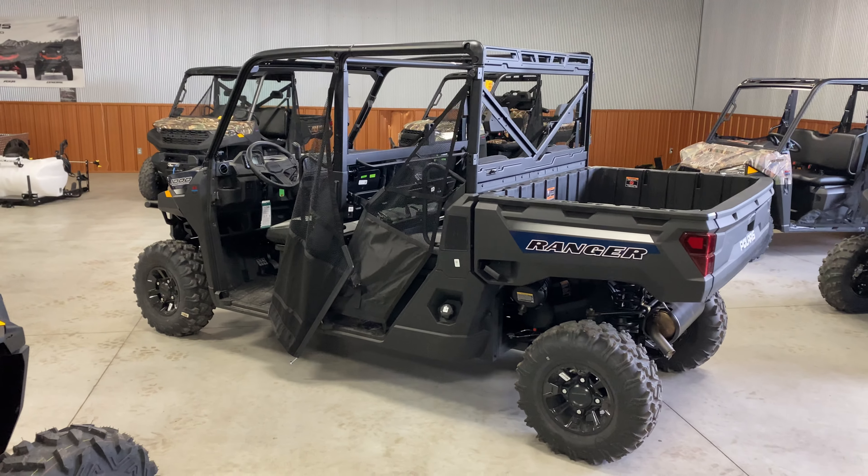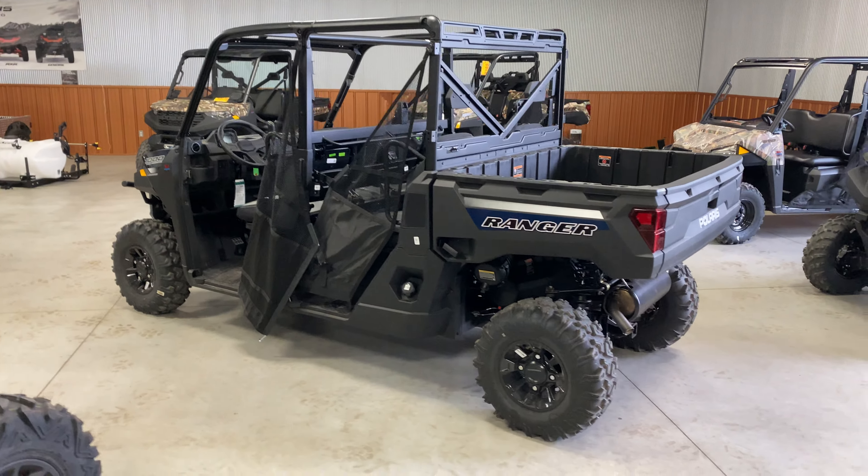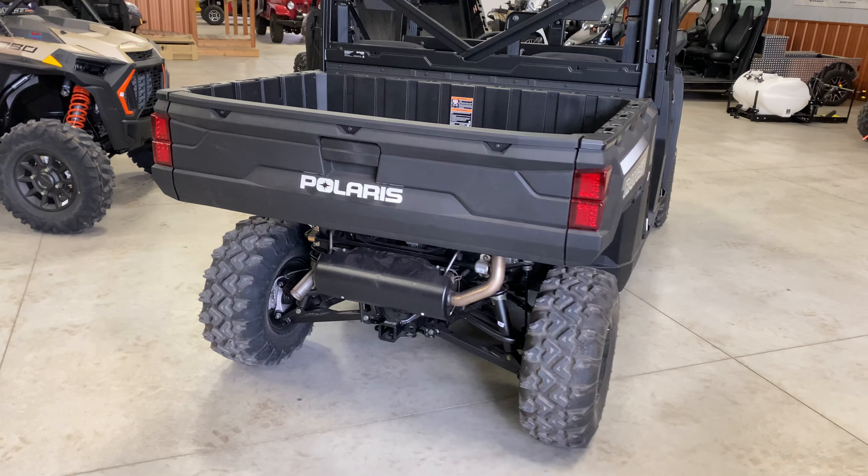This one is available for sale, so if you're needing one, give me a call. I'll put my information in the description below. We're located in Iowa.